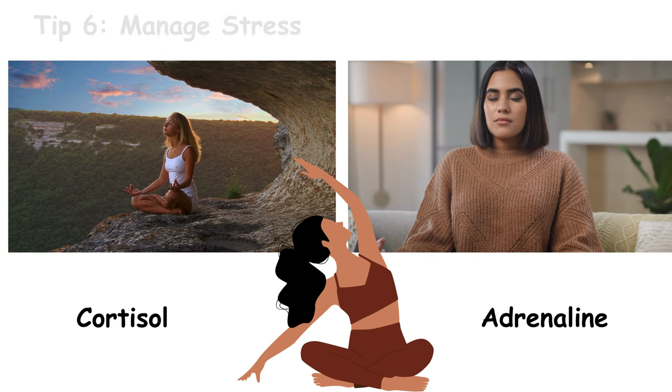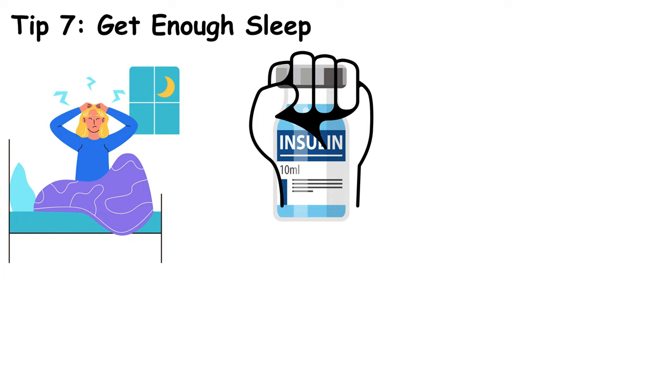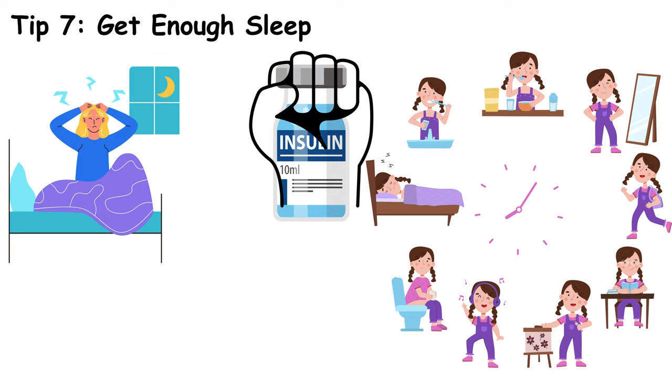Quality sleep is crucial. Poor sleep can affect your body's ability to regulate insulin. Aim for 7 to 9 hours of good quality sleep every night. Lack of sleep can lead to insulin resistance, making it harder for your body to manage blood sugar levels. Establish a regular sleep routine and create a restful environment to improve your sleep quality.